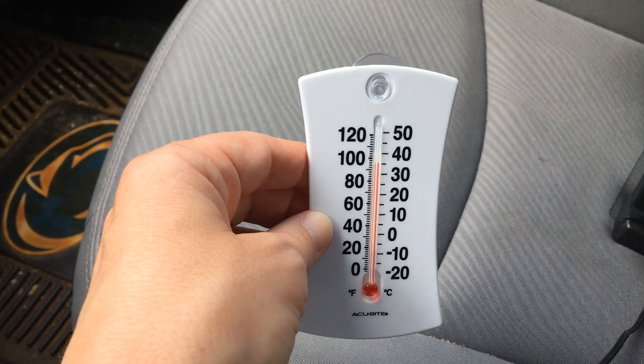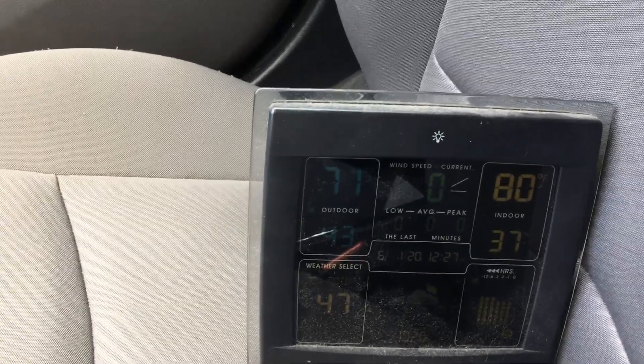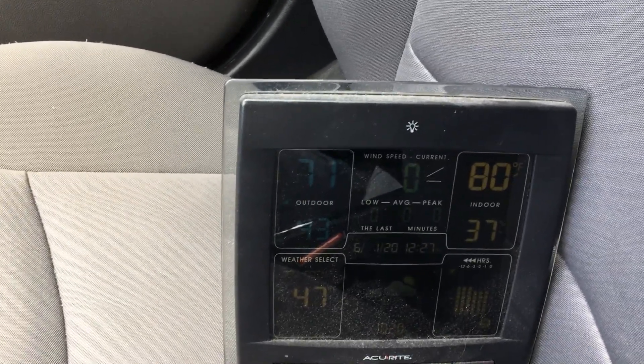The thermometer that's been in the shade in the car is well into the 90s. So even if it isn't a hot day, if you're in the car with the windows up, it can turn dangerously hot.